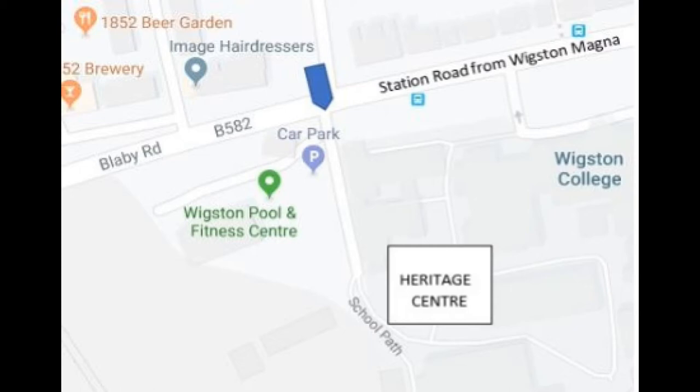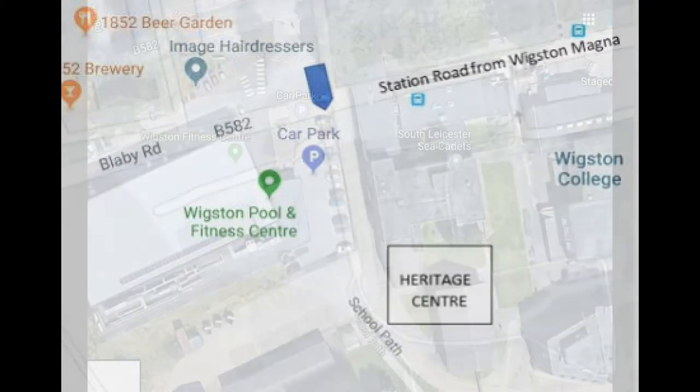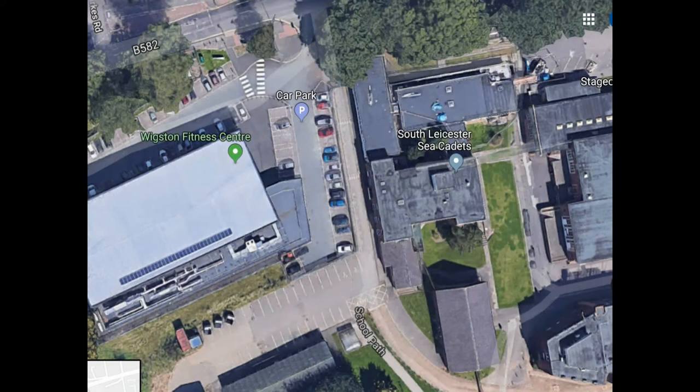There is ample car parking opposite the Heritage Centre. We are open on Fridays from 10 in the morning till 4 in the afternoon and staffed by volunteers who are knowledgeable about Wigston and the surrounding areas. We will also help you on your family history research.